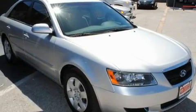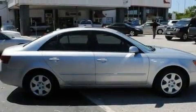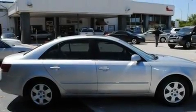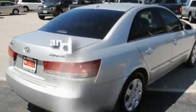Its top features include a power sunroof, fold-down rear seats, cruise control, a CD player, an anti-lock braking system, a rear window defroster, keyless entry, and this vehicle has fewer than 24,000 miles on the odometer.